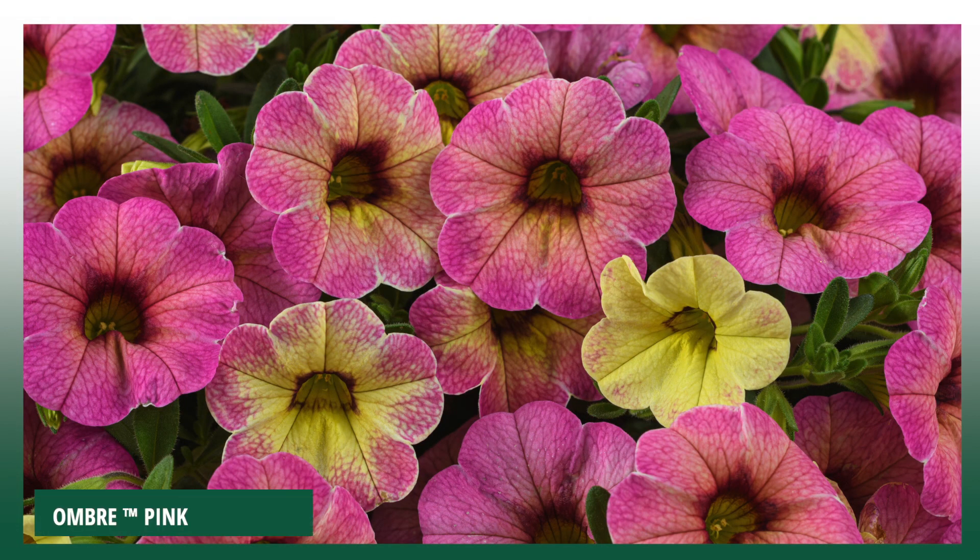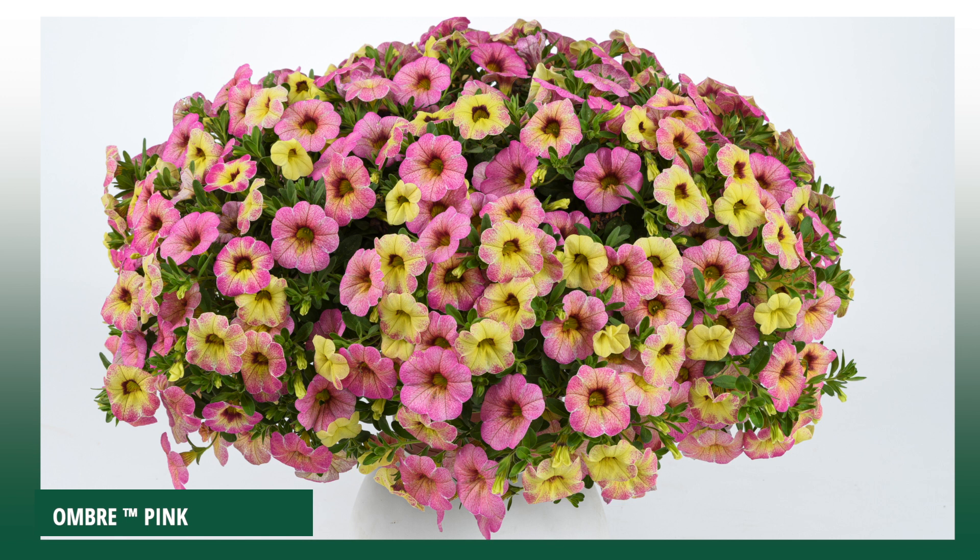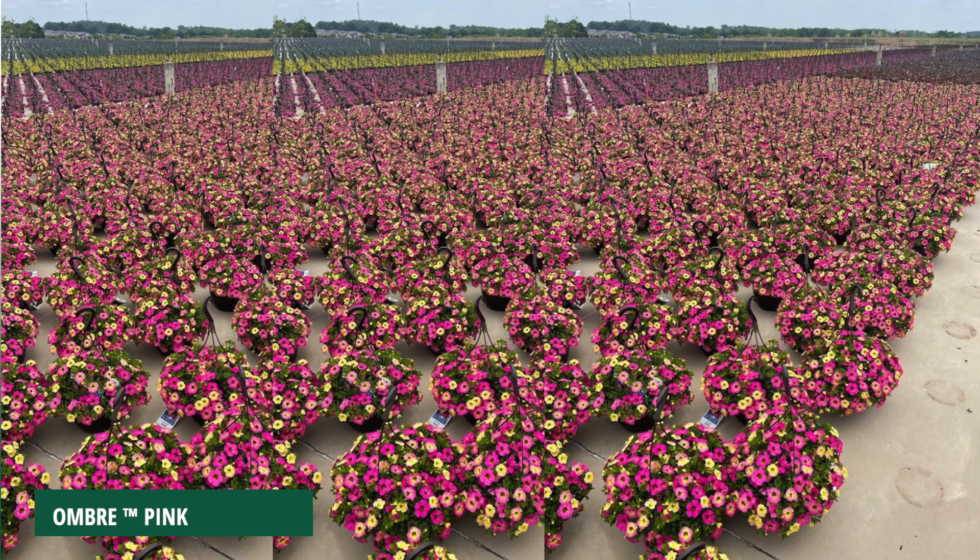And if we are already talking about impressive baskets, look at our Colibri Coa Ombre Pink, which is a leading model for the Ombre series. Great performance, easy to grow, strong colors changing over time, which makes it a real eye-catcher that one cannot ignore.